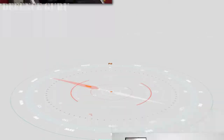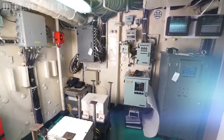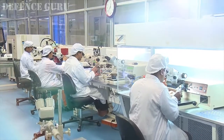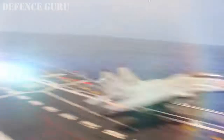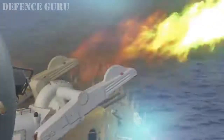After extensive evaluation, the system has entered into production and is operational onboard Indian naval ships. This system will be installed in the complete naval fleet. At DRDO, we are proud of our Indian Navy who guard our maritime borders, and we will continue our relentless efforts to give them the cutting edge.